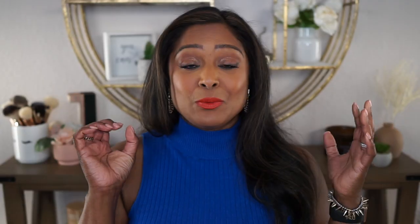Today I have a pretty good sized unboxing. I recently placed my order for the spring savings event sale and got everything in, so I'm going to be unboxing everything and revealing everything that I picked up from the sale. So if you're interested in seeing what all I picked up, go ahead and keep on watching.